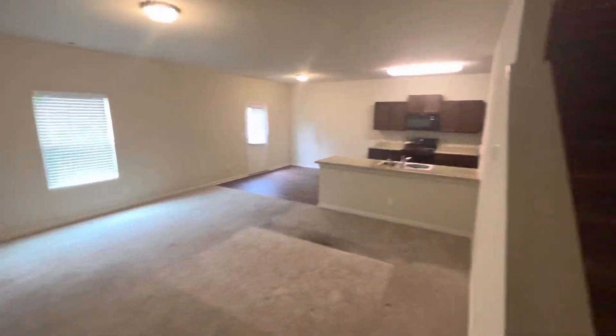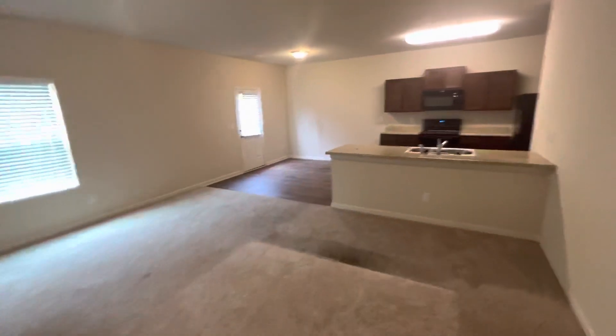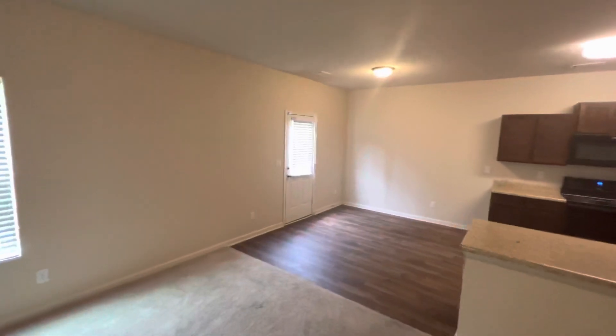We had it listed at $315,000. It was on the market for four days. Got a cash offer at $339,500. Closed on Thursday — today is Tuesday.